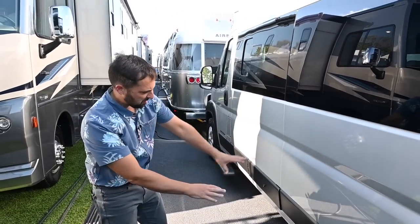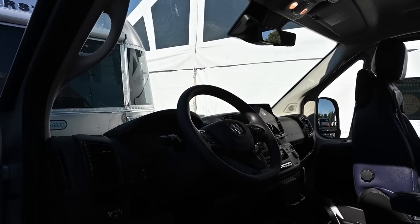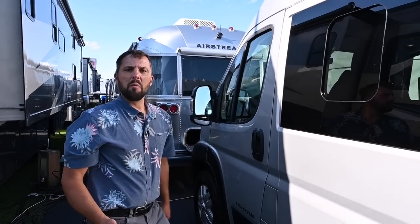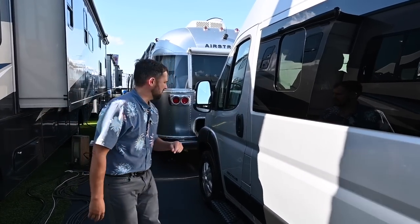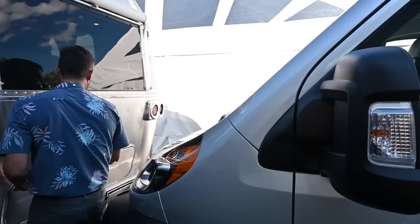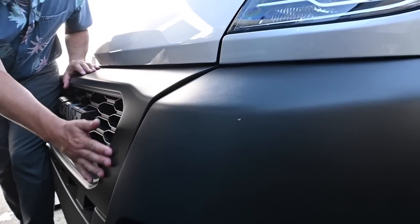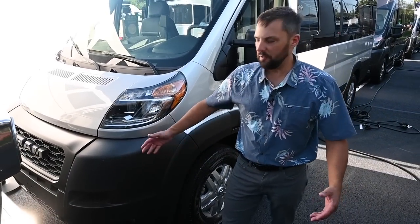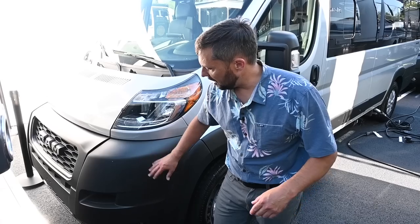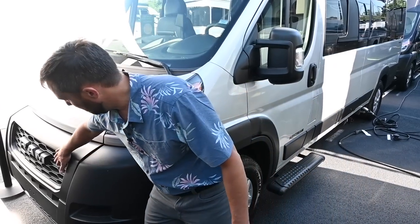The Ram ProMaster has a huge windshield so you can really see the road. There's a large navigation screen and a large camera-based rear-view mirror that stays on the whole time you're driving — not just a backup camera. One of the favorite exterior touches: the grille originally comes all chromed out, but Airstream had it painted black to match the black bumpers. The unpainted plastic body cladding gives an aggressive look and a forgiving finish — if you scuff it on a trail, it's just plastic that's easy to replace or wet-sand, rather than chipping paint.